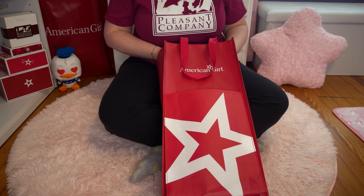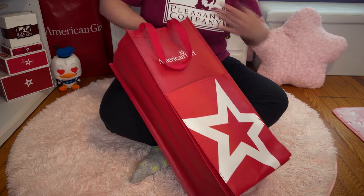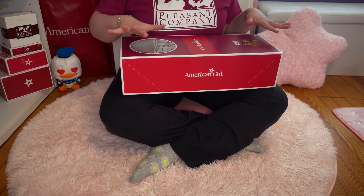I'm so excited to finally have Kaya! I do want to point out a couple of things about her and talk a little bit about that experience.